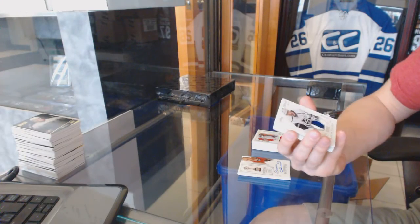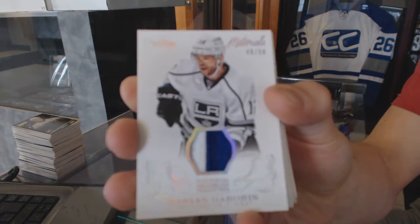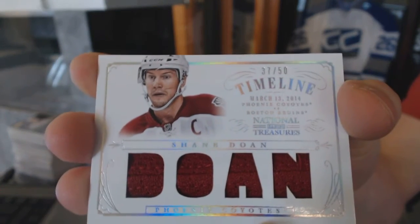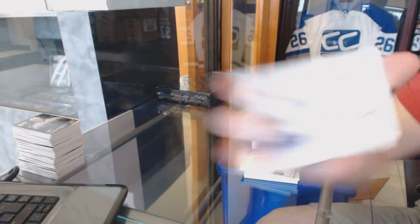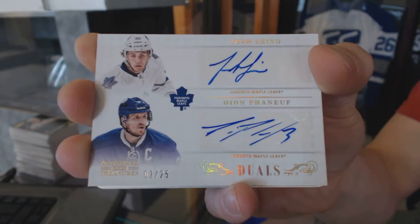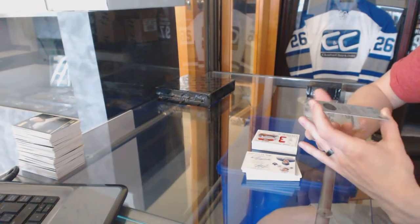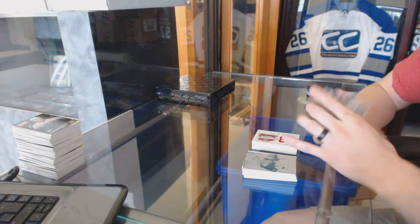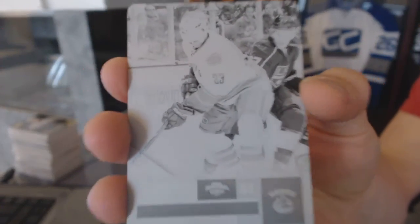We've got a century materials jersey prime number 48 of 50 for the L.A. Kings, Marion Gavrick. Timeline jersey prime number 37 of 50 for the Arizona Coyotes, Shane Dome. Dual autograph number 2 of 25 for the Toronto Maple Leafs, Josh Levo and Dion Phaneuf. One-of-one cyan printing plate from 11-12 Certified for the Nashville Predators, Shea Weber. And a one-of-one black printing plate from 11-12 Contenders for the Vancouver Canucks, Henrik Sedin.